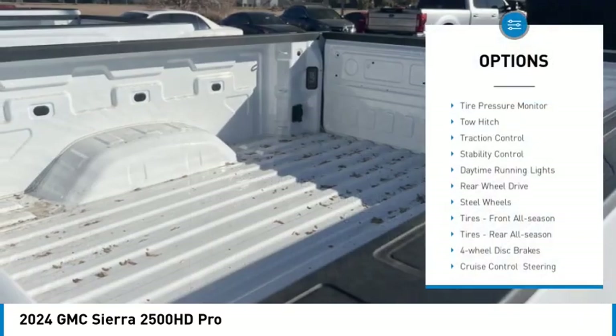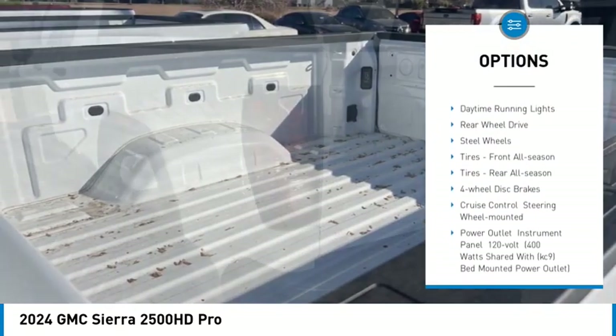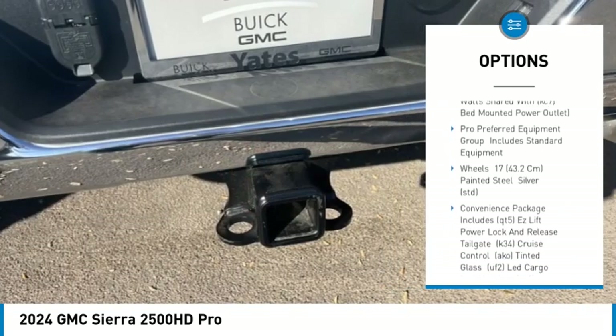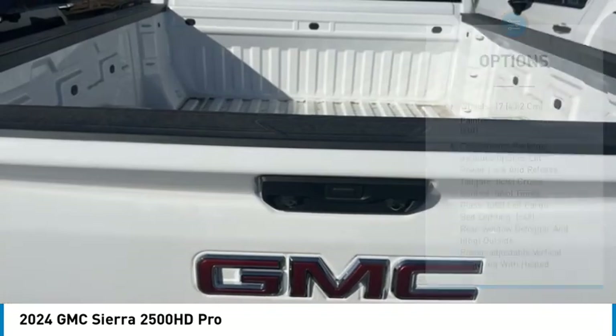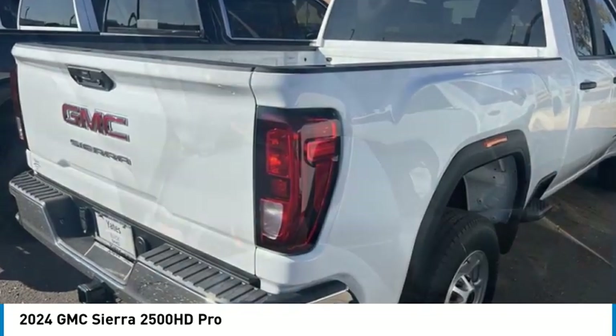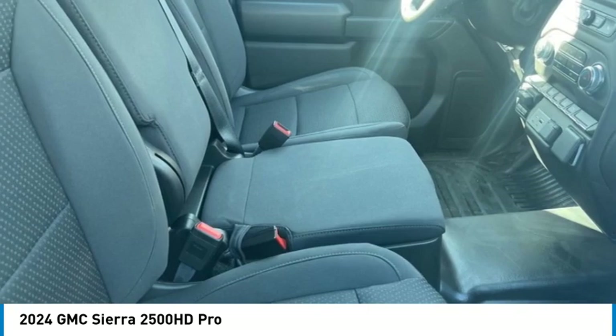Here are some of this vehicle's great options: tire pressure monitor, tow hitch, traction control, stability control, daytime running lights, rear wheel drive, steel wheels, front all-season tires, rear all-season tires, and four-wheel disc brakes. Come see the car for yourself.